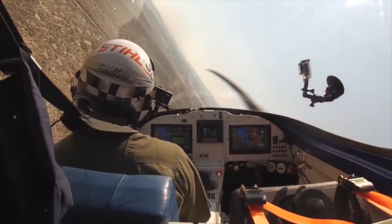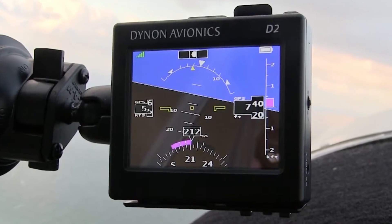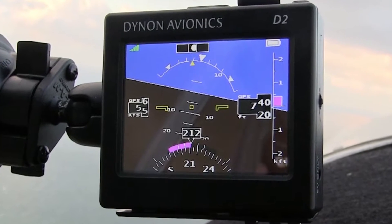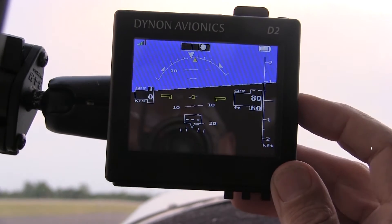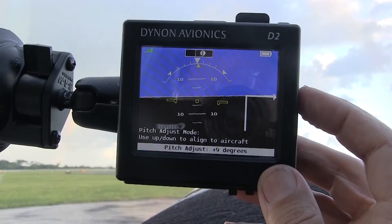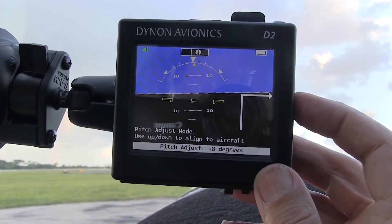In addition to attitude, the D2 also provides GPS-based speed, altitude, vertical speed, direction, turn rate, and slip/skid. Its bright screen is daylight readable and can be dimmed for night flight. It is truly the perfect backup instrument for any GA aircraft.